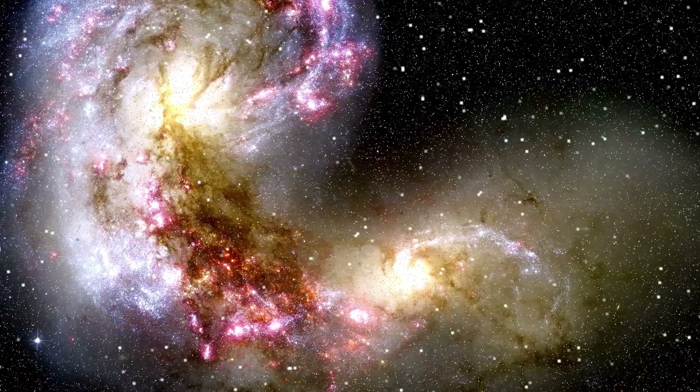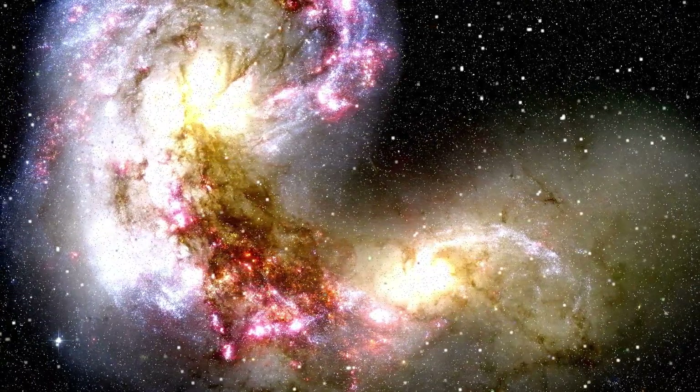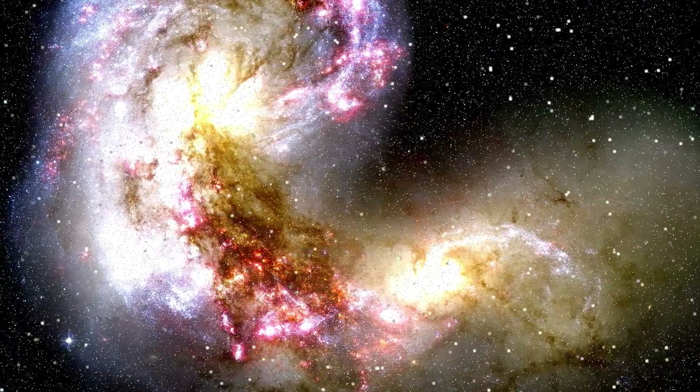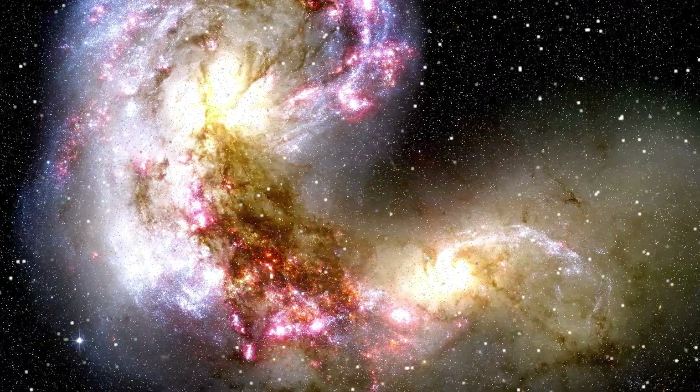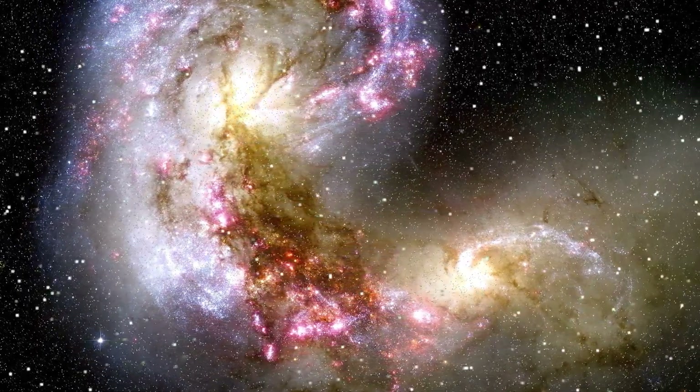Don't forget to check out our previous video where we talked about the discovery of the oldest stars, galaxies, and black hole by Webb. Stay tuned for more videos about Webb's amazing discoveries and observations. Until next time, keep looking up.